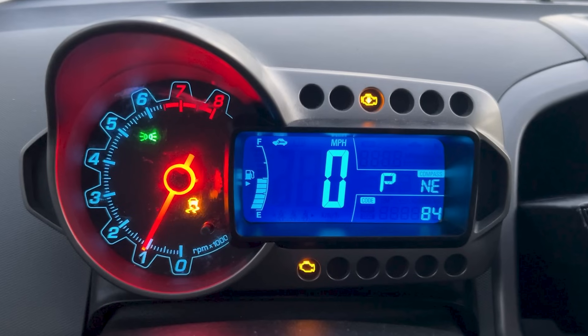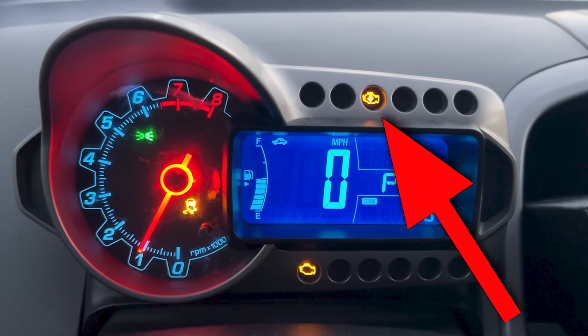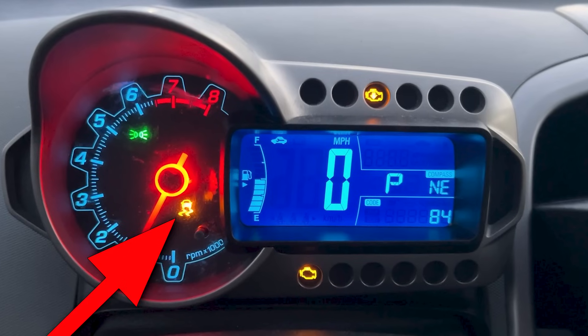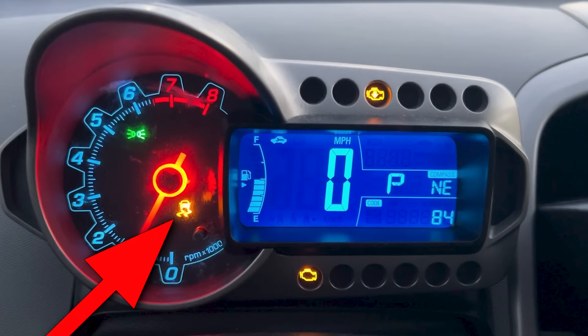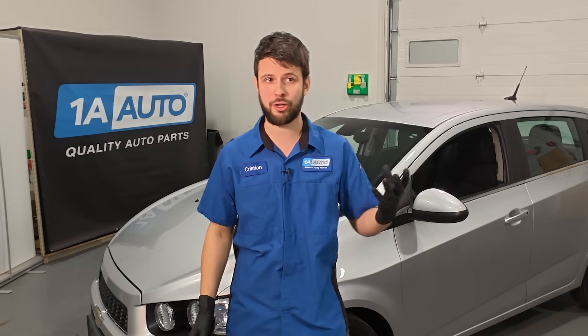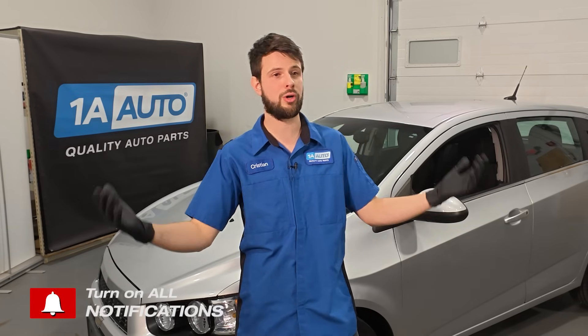We have some lights on the dash: a check engine light, a low power mode light — that's the check engine light with a down arrow meaning low power — and a traction or stability control light. All of these are good indications of what's going on. The problem mostly occurs on cold days when you first start the car in the morning, which is another big clue. The best way to diagnose this is to pull a code using a scan tool.